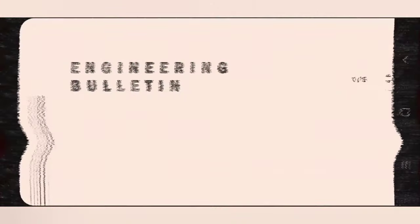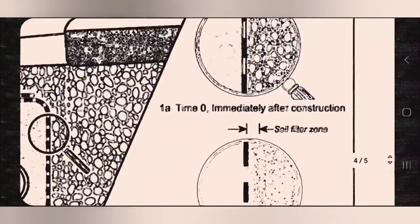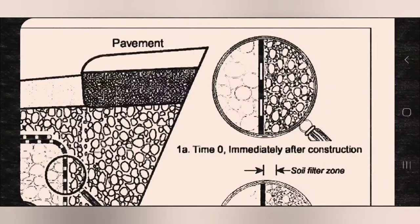I wanted to go over an engineering bulletin that I have. The reason why our fabric works so well is because it's double-punched. And the longer you have your system in, the better the soil filter zone that's formed becomes.